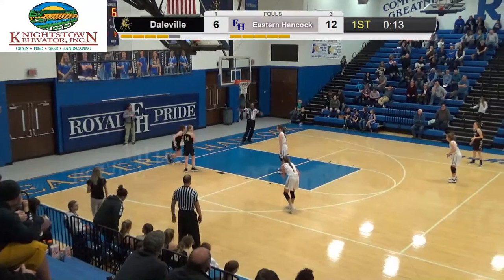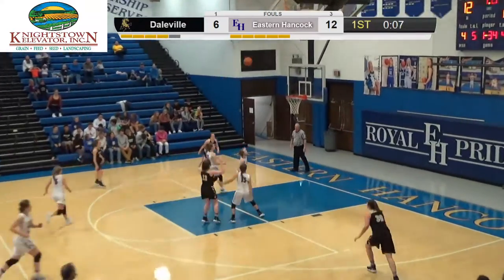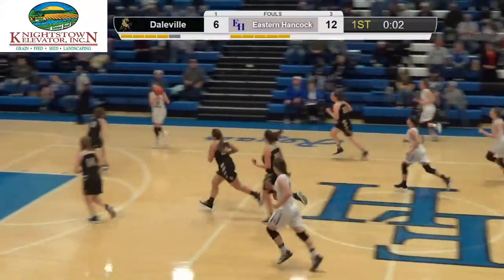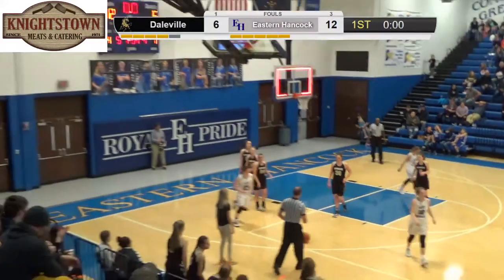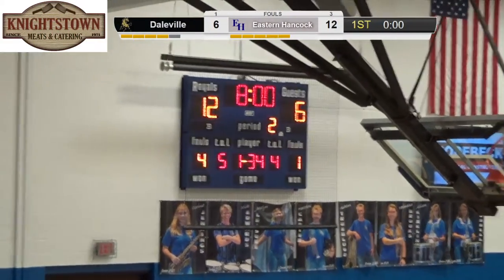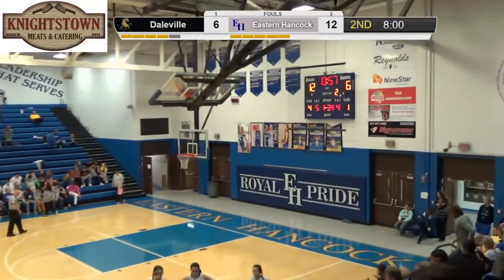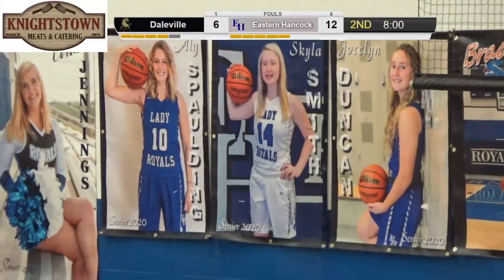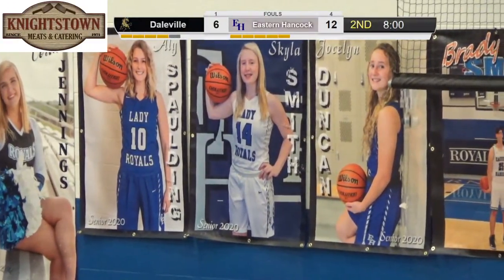There are a lot of stats you can do differently — like rebounds and assists. Spalding with the rebound. Royals get one quick shot off; Caroline Stapleton gets it but it's not quite the right angle. End of the first quarter: the Royals lead 12-6. Only problem — 14 fouls already, two of them to Skyla Smith, putting her on the bench. We're going to show you a video the seniors made tonight.